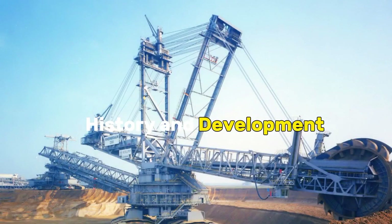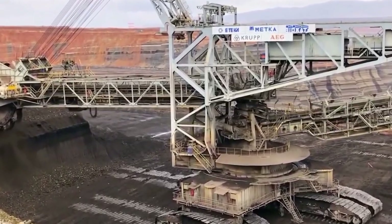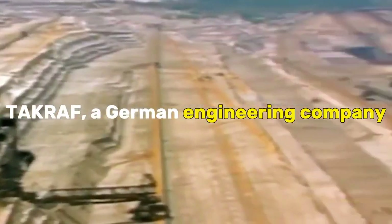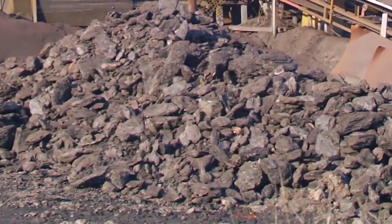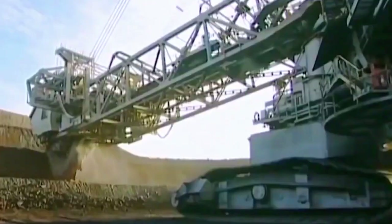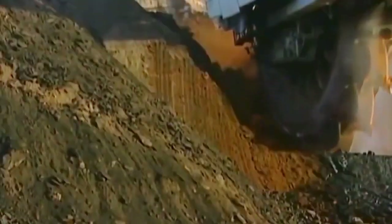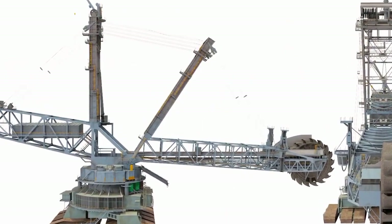The Bagger 293's history and development are rooted in the early 1990s when TAKRAF, a German engineering company, embarked on a groundbreaking project to revolutionize open-pit mining. The motivation behind its creation was to address the increasing demand for lignite, a type of coal, in the German energy sector. TAKRAF engineers conceptualized and crafted a machine that would streamline the extraction process and push the boundaries of size and efficiency. The result was the Bagger 293, a gargantuan bucket-wheel excavator that would redefine the landscape of open-pit mining.